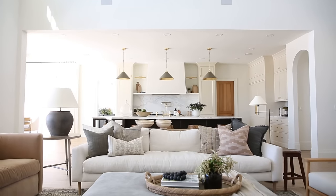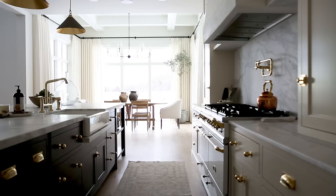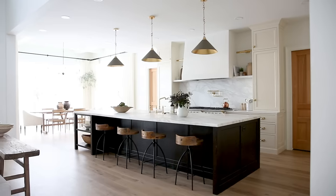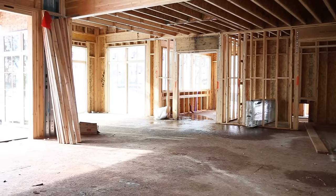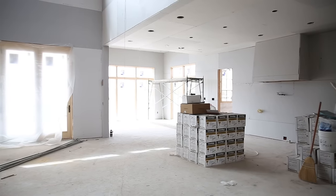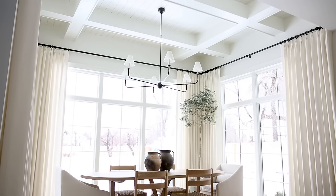Our kitchen opens up to the great room and the dining space, and I wanted the ceiling heights to be varied because our kitchen island is so long. I felt like if we had a flat ceiling carry into the dining room it would just lose interest. So I wanted it to step up — we went from 10 feet, stepped it up to 12, and did this beautiful coffered ceiling detail with a shiplap behind it.